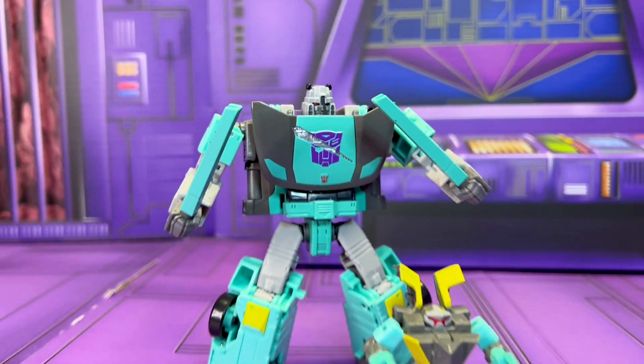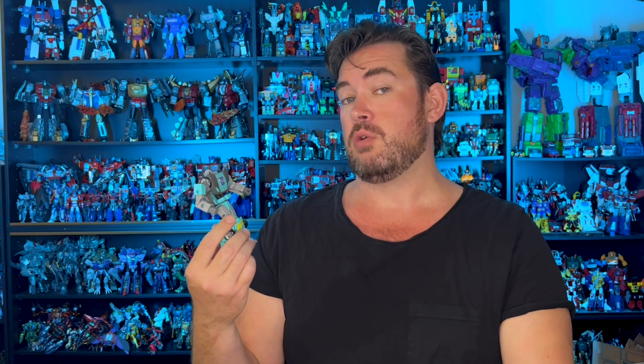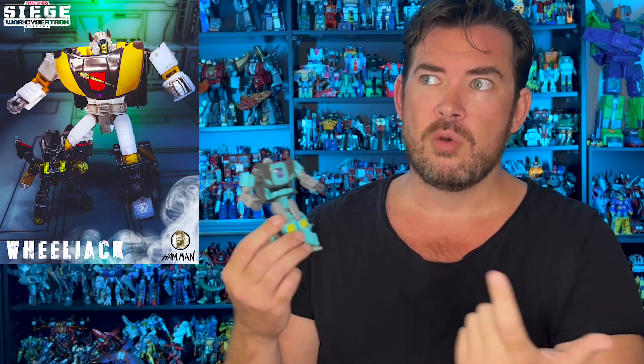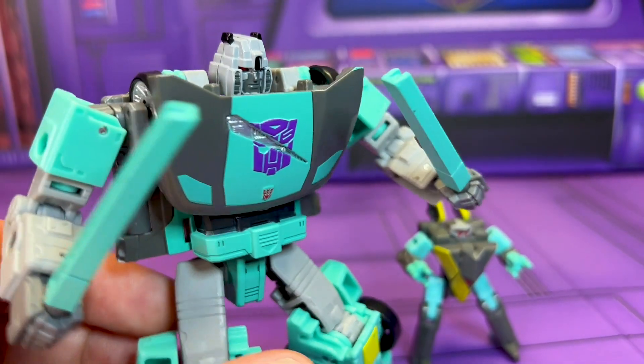In tenth spot, we got Shattered Glass Sideswipe. I know that this mould has been out a million times before — this would have to be up there as the most used mould of the last ten years. But from day dot I've been saying, do this guy. Well, do Armada Wheeljack, but this is pretty close. Seriously, how did this not happen sooner? Feels like the delivery of a long-standing promise. But now — now in yellow. Give it to me in yellow.